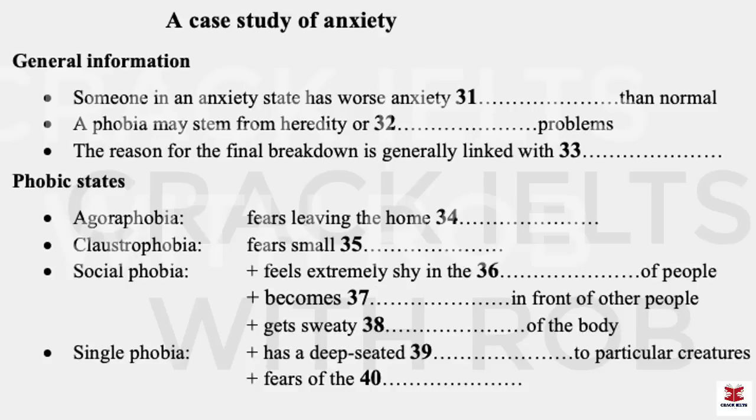Part 4. You will hear a talk by a health studies lecturer on anxiety. First, you have some time to look at questions 31 to 40.